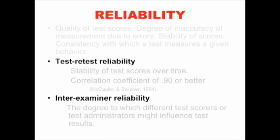Test-retest reliability means that if I give the test, or you give the test, or this person gives the test — the same test — we get about the same results. That's inter-examiner reliability. And test-retest reliability means if I give the test, and I give it again, and I give it again, there may be some learning that happens, but for the most part we'll get the same scores. That's reliability.